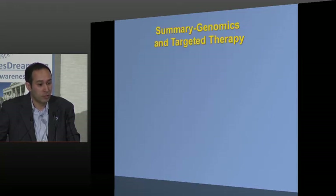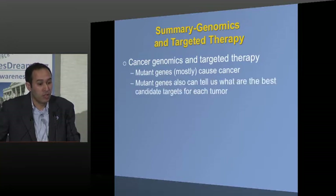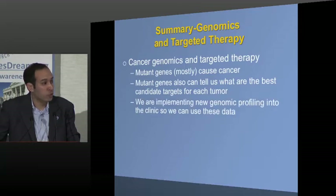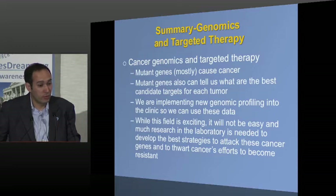To summarize the cancer genome section: mutant or altered genes are primarily what I view as a primary cause of cancer. They can also tell us the candidate targets to consider for each patient's tumor. We're increasingly bringing genomic profiling into the clinic to use these data — not for routine care, but for thinking about clinical trials. This is a very exciting field, but it's not easy. We still need a lot of laboratory work to figure out how to most effectively develop these approaches — it's not going to be just one drug for one patient, but figuring out effective combinations.